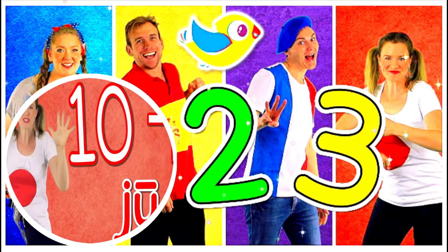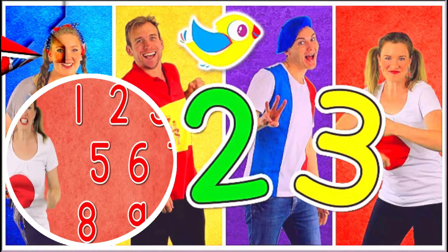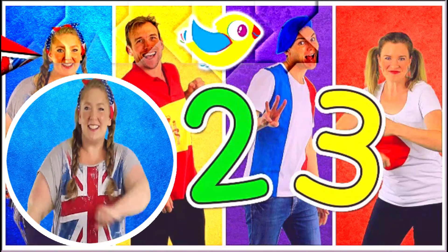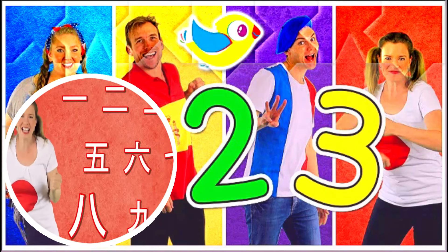Let's go fast! Ichi, ni, san, shi, go, roku, shichi, hachi, kyu, juu. Again! Ichi, ni, san, shi, go, roku, shichi, hachi, kyu, juu. Good job!